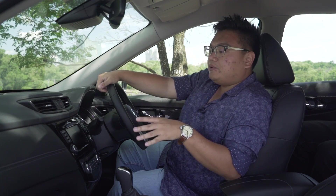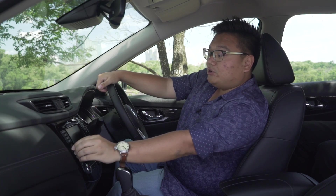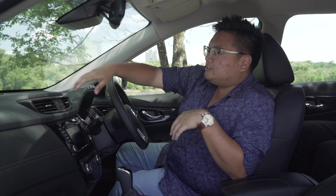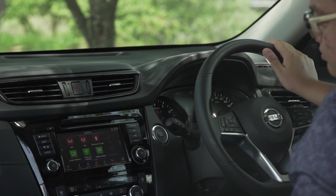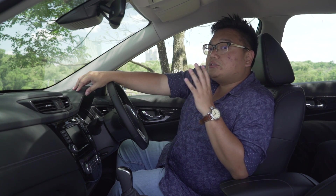It looks good, supports Apple CarPlay and Android Auto, and there's also a volume knob, which is always a good thing. On top of all that, the build quality is really good — the entire top of the dashboard is fully covered in nice soft plastics. Fit and finish is top-notch. And as usual with an X-Trail, the seats are very, very comfortable.